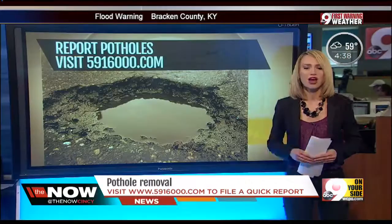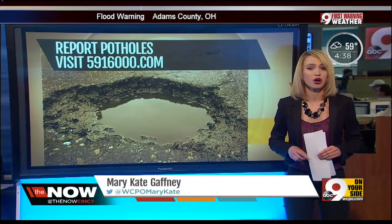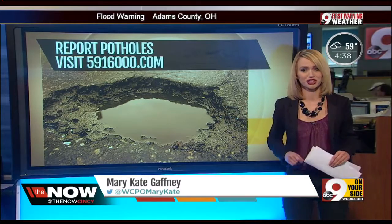Again, that website is 5916000.com. You can also call that number as well. Julie, back to you.